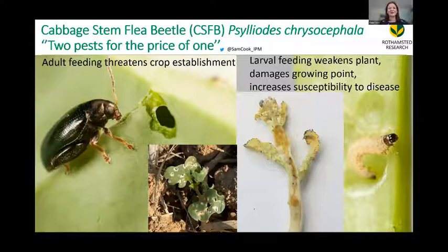With cabbage stem flea beetle, I like to say you get two pests for the price of one. Both the adults and the larvae are pests of the oilseed rape crop. The adults feed on the leaves of the plant shortly after establishment and can threaten establishment. The larvae — eggs are laid in the soil — burrow into the plant and mine the stems and the petioles. That weakens the plant and damages the growing point; those buds basically are going to fall off. This causes compensatory sprouting but reduced yield, and can produce increased susceptibility to disease.